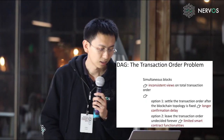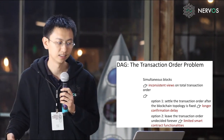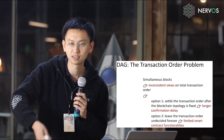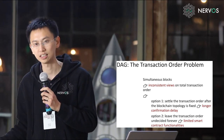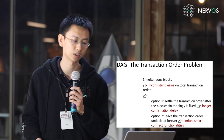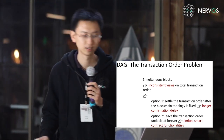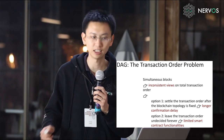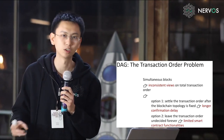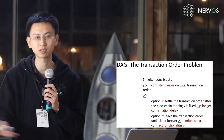What about DAG protocols? All DAGs have transaction order problems. If you allow blocks to be produced simultaneously, different miners or public nodes will have inconsistent views on total transaction order. To solve this, you have two options: either settle the transaction order after the blockchain topology is fixed, which means waiting a very long confirmation delay, or leave some transactions undecided forever — meaning some tokens are stuck in the smart contract forever and nobody can spend them, limiting smart contract functionality.